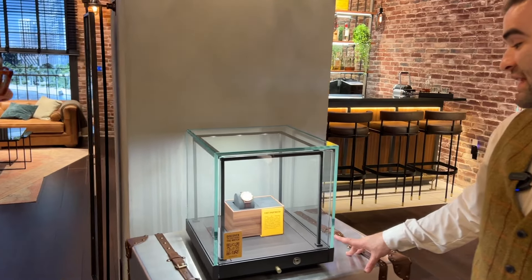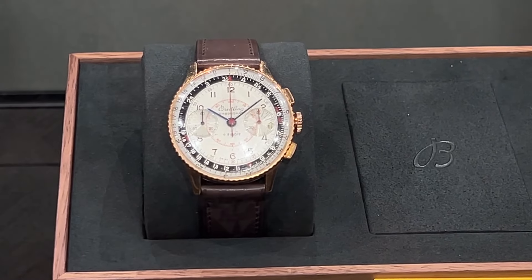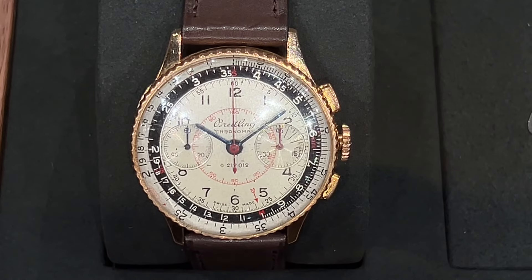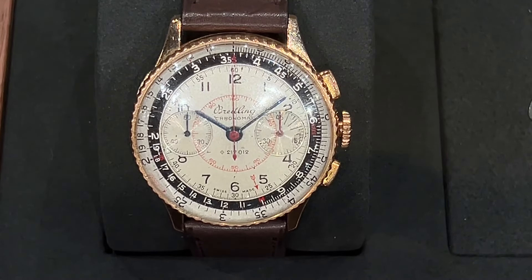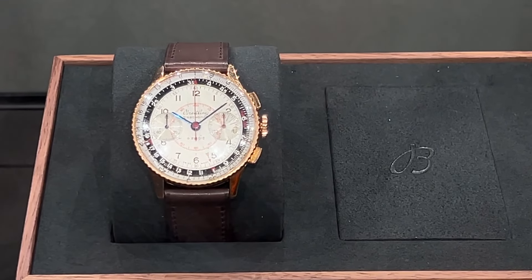In 1943, the chronograph for mathematicians — also known as the Chronomat — was the brand's original timepiece equipped with a circular slide rule. It allowed mathematicians to calculate complex equations on their wrist, paving the way for the iconic Navitimer.